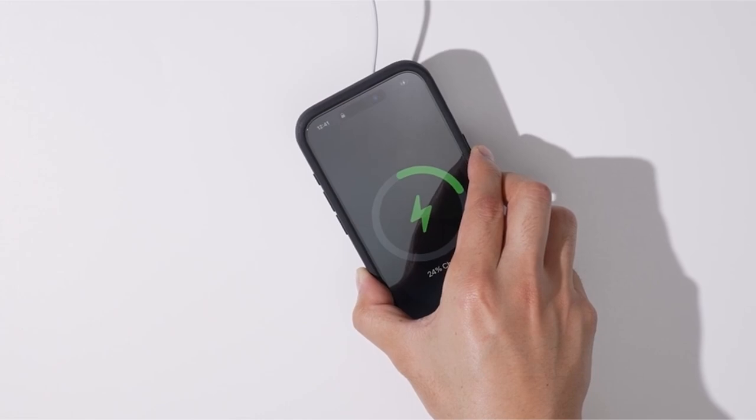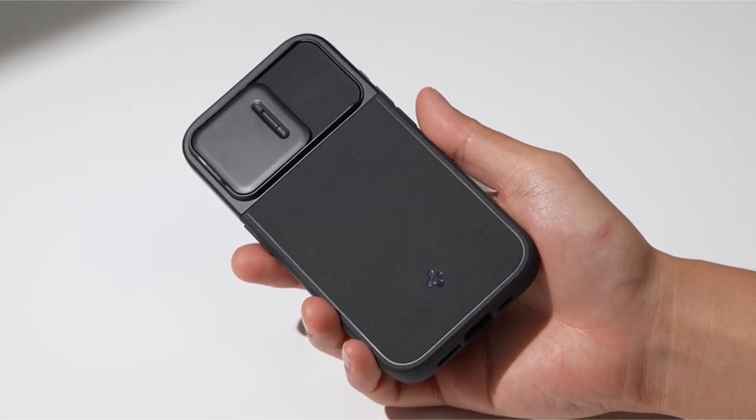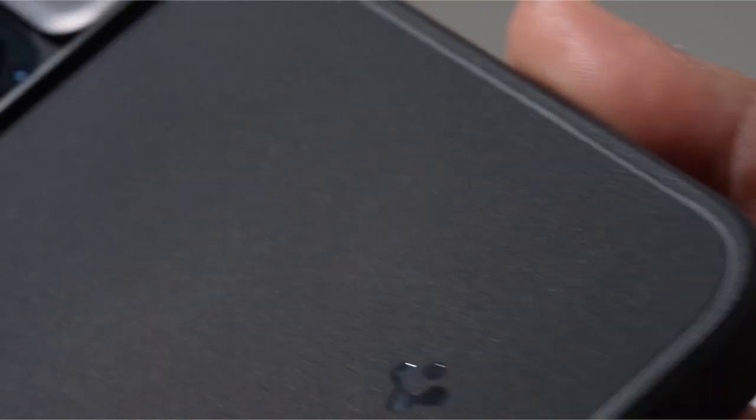Overall, the Spigen Optic Armor is a well-designed case that offers a combination of protection, style, and functionality. Its reinforced camera cover, MagSafe compatibility, and comfortable grip make it an excellent choice for iPhone 15 Pro Max users who prioritize both safety and aesthetics.